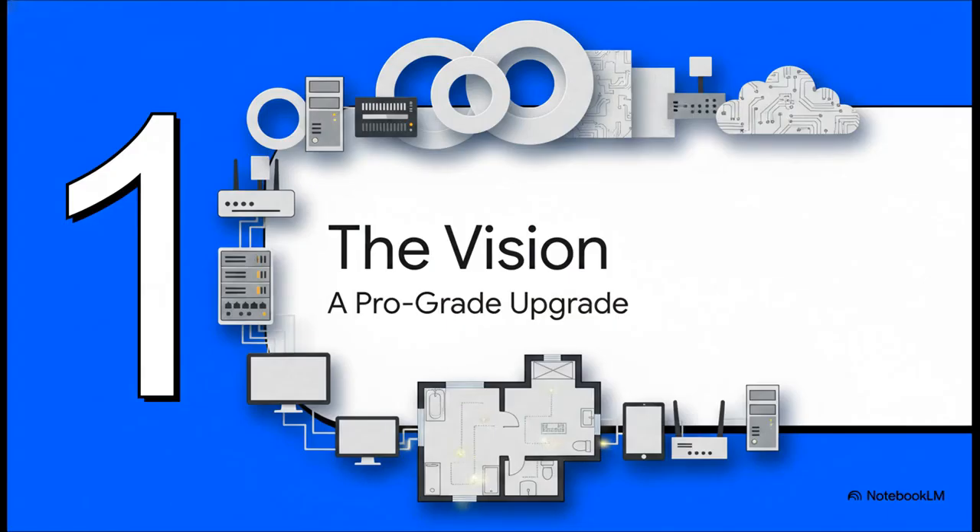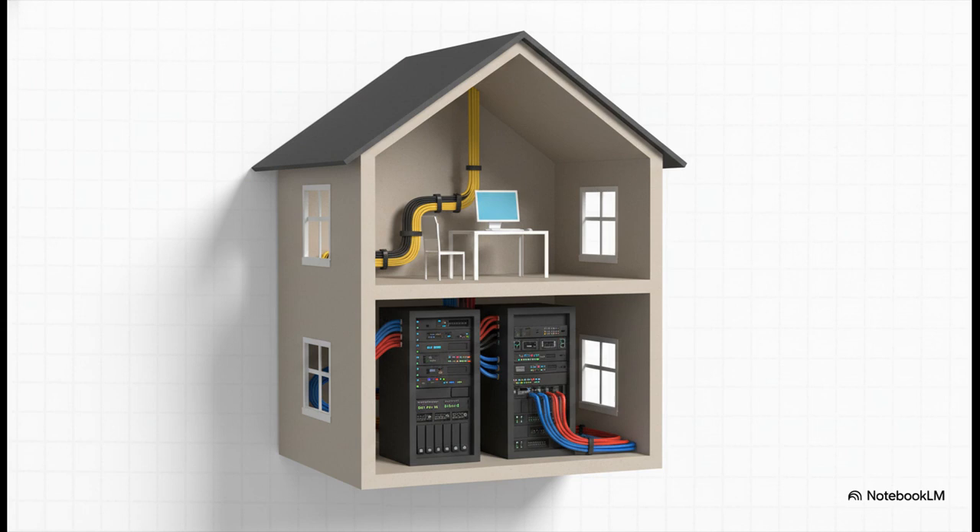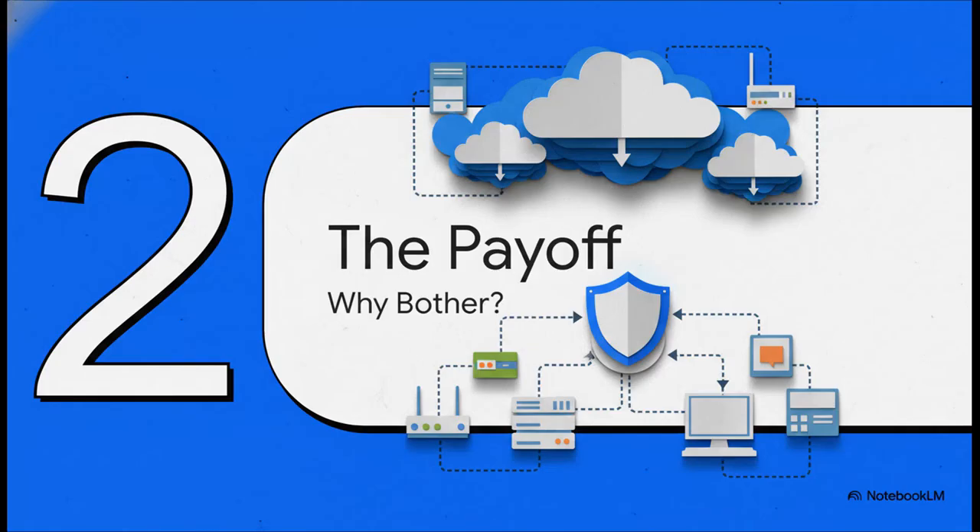That brings us to the whole vision behind this explainer. We're talking about a serious, professional-grade upgrade for your home. This isn't just about tinkering for the fun of it — the idea is to build a small-scale, enterprise-level DNS system right inside your house, treating your home network like the mission-critical infrastructure it's become, especially if you work from home or run your own services. But I know what you might be thinking: isn't this a little overkill? It's a fair question, so let's get right to the payoff.